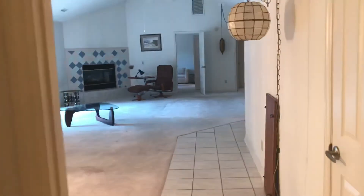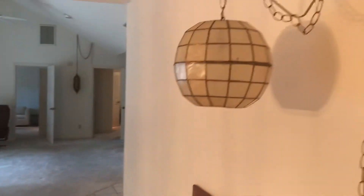Now we're pointing back into that huge dining and living area. You do have popcorn ceilings, so you would probably want to remove that.